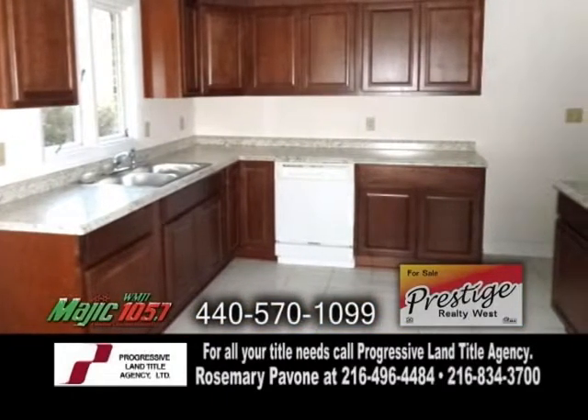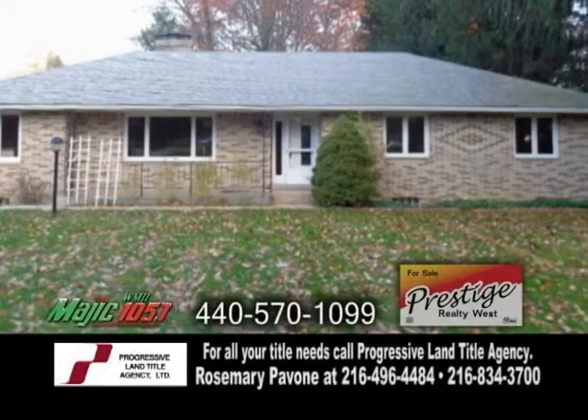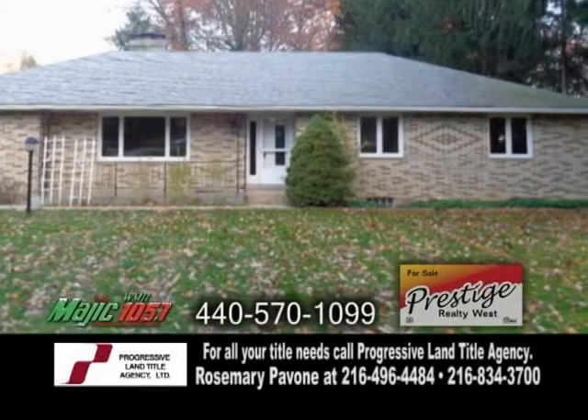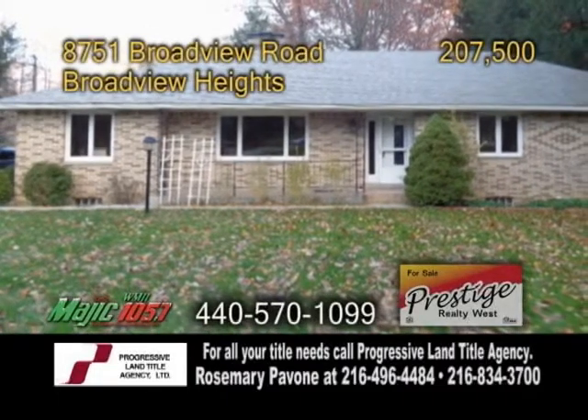The kitchen offers an eating area and plenty of cabinet and counter space. There's also a formal dining room and a finished basement with a rec room, a fourth bedroom, a workshop area, a summer kitchen, and a canning cellar.